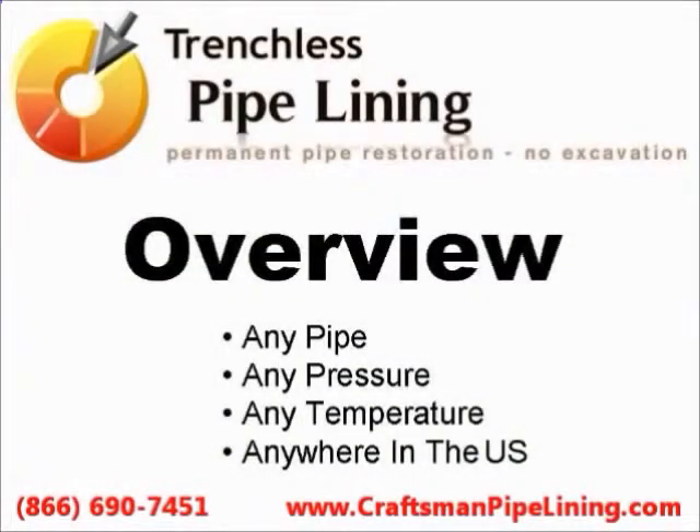Trenchless Pipelining. We restore any pipe anywhere, and this is how we do it.